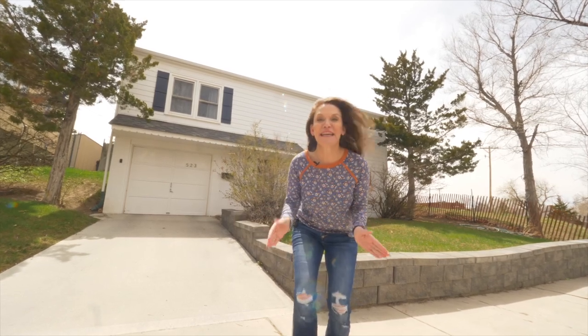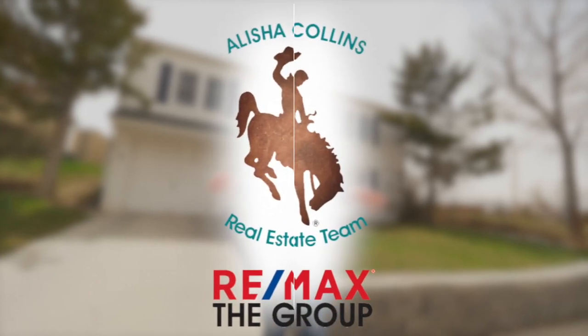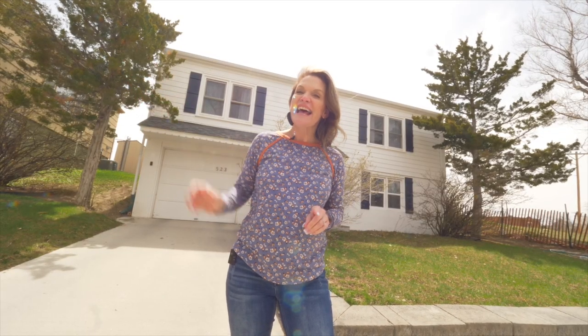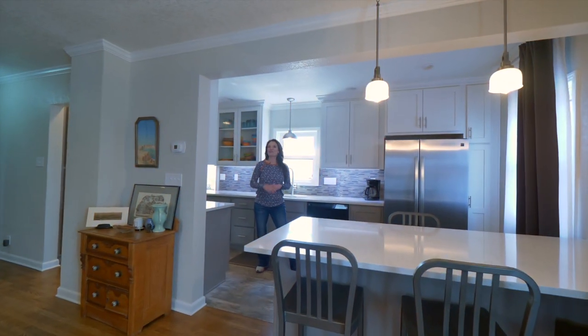Oh my gosh, I don't even know where to start — this house is so amazing! I'm Alisha Collins with Remax the Group and the Alisha Collins Real Estate Team, and today we are at our newest listing, 523 West 18th. It is right by Casper College and it is truly one of a kind. Let's go look around.